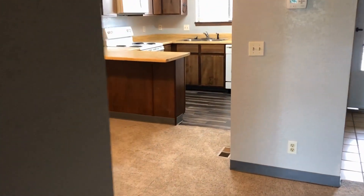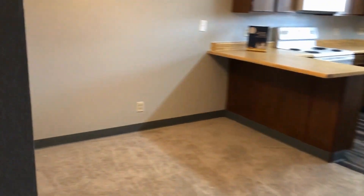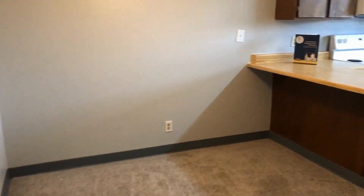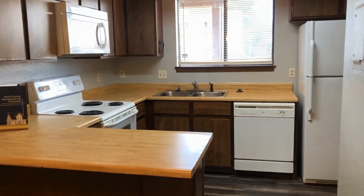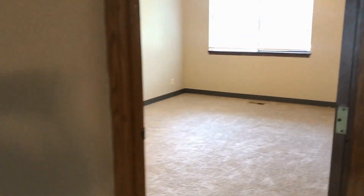Here we have the separate dining area as well as the nice open kitchen with all the appliances that you'll need. This is a great floor plan — it's nice and functional.